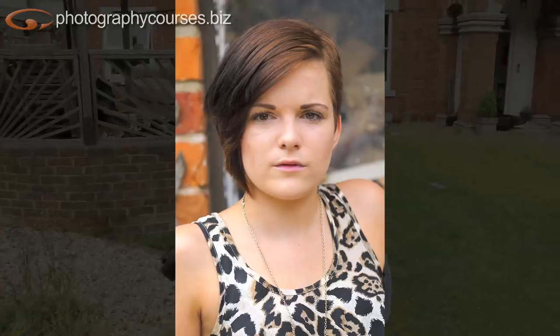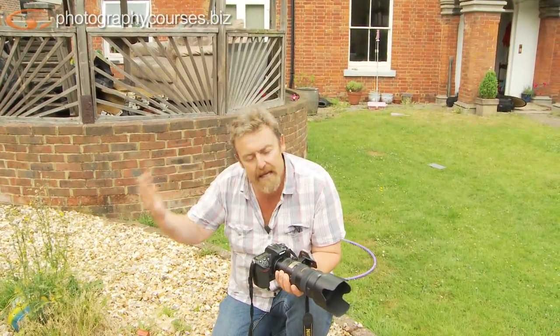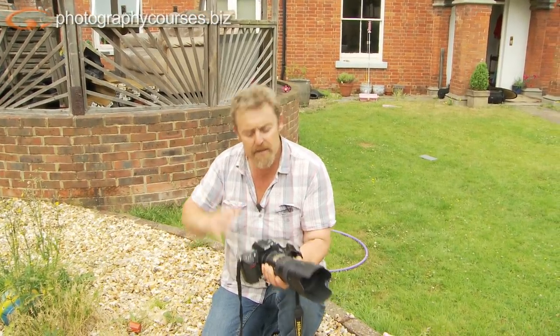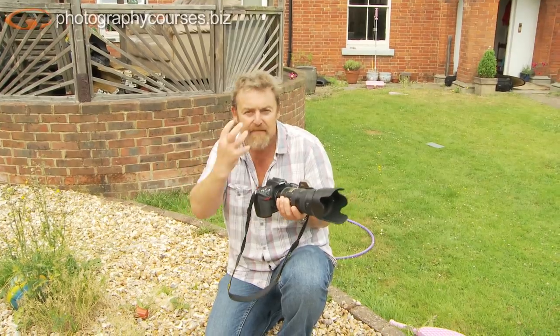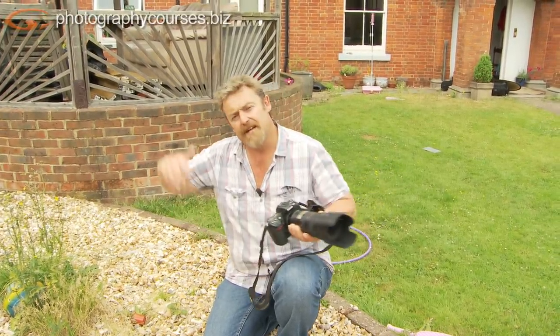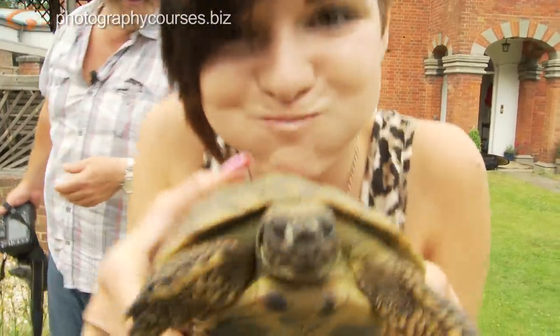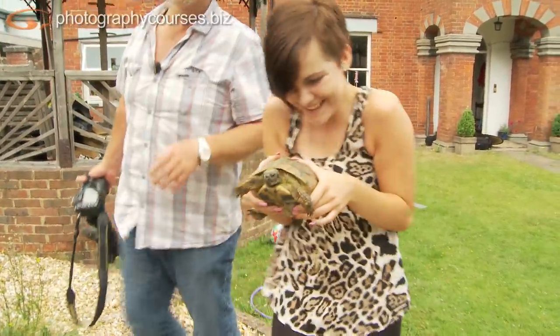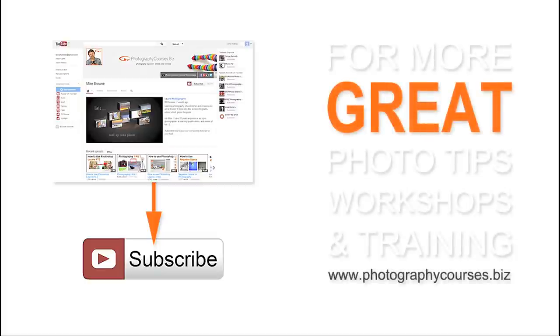So when you go and shoot some headshots, things to remember: keep your model away from the background, use a longer focal length with a wider aperture so you can get a blurry background and really put the emphasis on the person's face, don't bring knees up in front of their face, and don't have distracting backgrounds. Subscribe to our YouTube channel to be notified each time we upload one of our cool photography videos, or for more great photo tips, workshops and training, come and see us at photographycourses.biz.